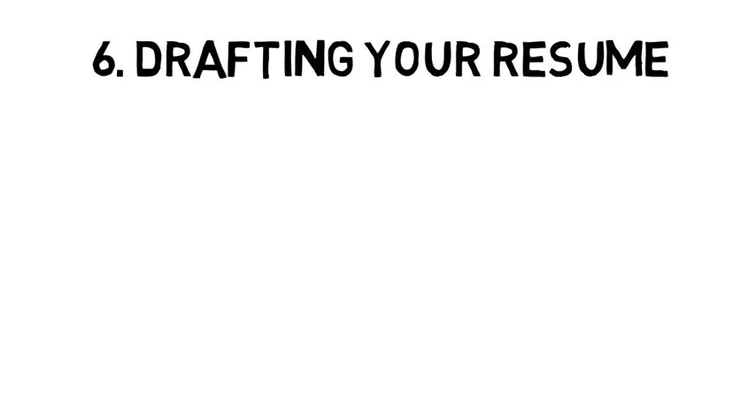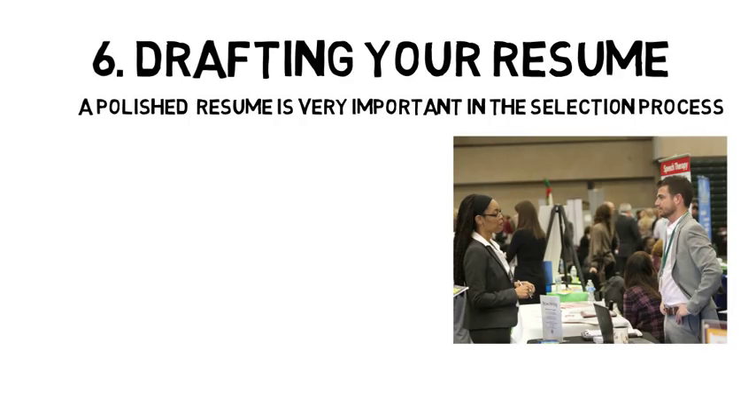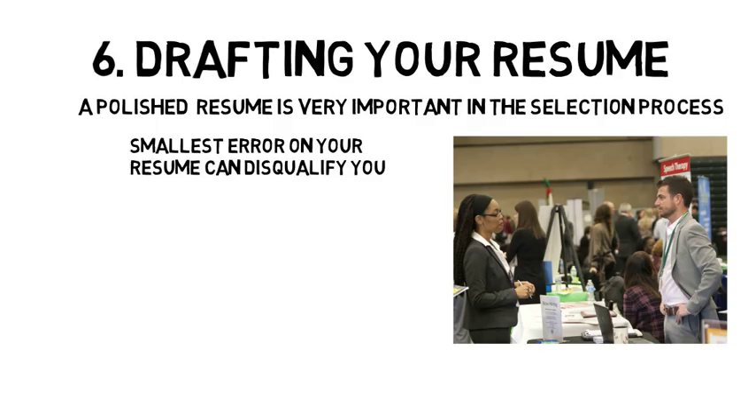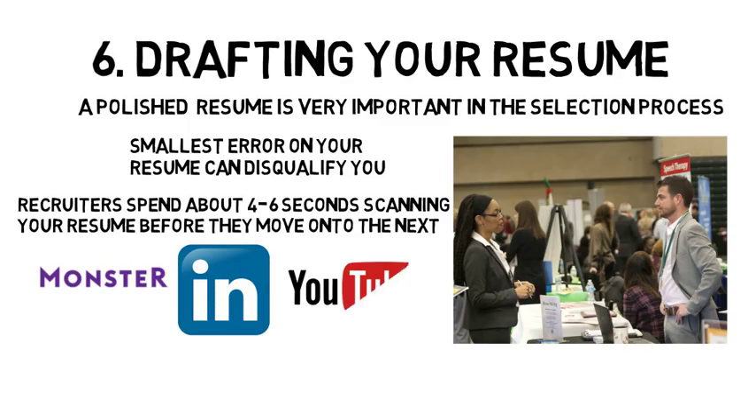Number six is to draft your resume with the help of a career center or hired professional. Whether you are applying to an internship or your first full-time job, having a polished resume is very important just to get an interview. You should work with a career center at your school or a hired professional to help you perfect and organize your resume so that it sticks out from all the rest in a positive way. Even the smallest error on your resume can disqualify you and result in the recruiter tossing your resume aside. Recruiters spend about four to six seconds scanning your resume before they move on to the next, so it needs to be an easy read. There are many online resources like Monster and LinkedIn, and even YouTube, that can walk you through how you should set up your resume, or you can pay a professional who likely has years of experience and knows what recruiters are looking for.